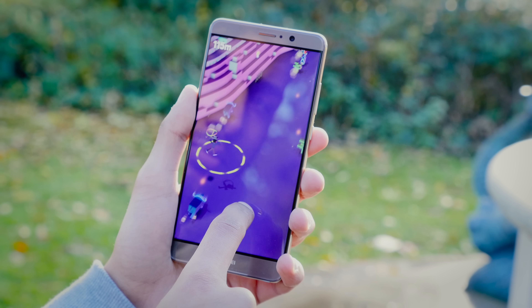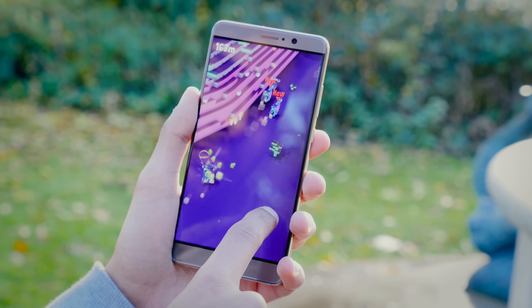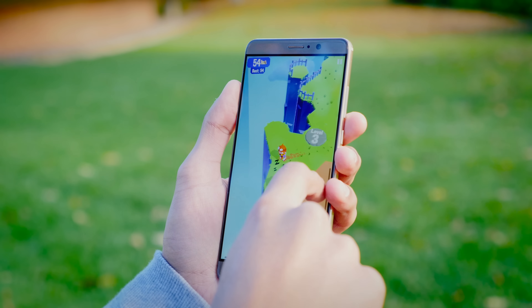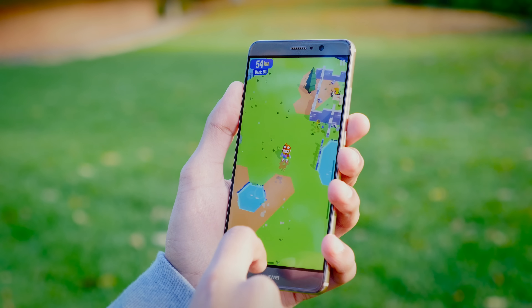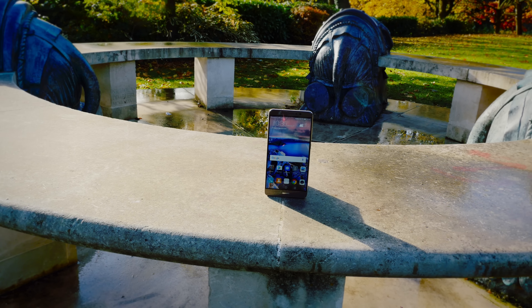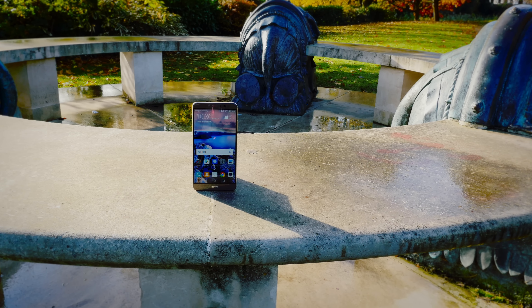On top of that, with the Kirin 960, the GPU performance has improved by over 150% compared to the last generation, so gaming is very fluid. Having said that, every now and again, whilst it is powerful, things do tend to stutter — so it's a great gaming phone, but I wouldn't say this is the ultimate go-to device.